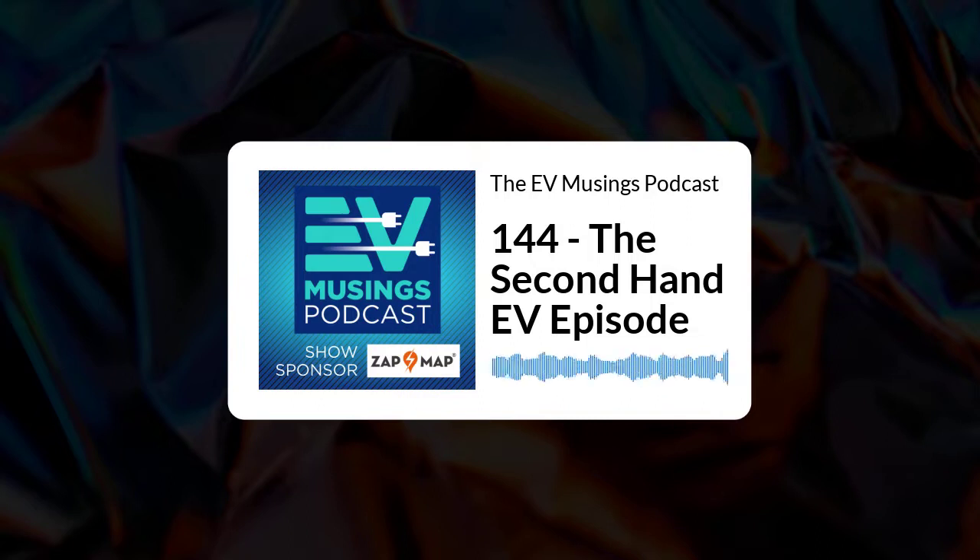I'd like to welcome back to the podcast Jonathan Porterfield, second-hand EV dealer extraordinaire, and the man who is single-handedly responsible for pretty much the majority of the electric vehicles currently running around on Orkney. Welcome, Jonathan. When I need to talk about second-hand used EVs, you're the man, top of my list.